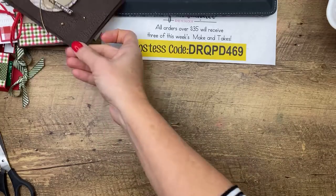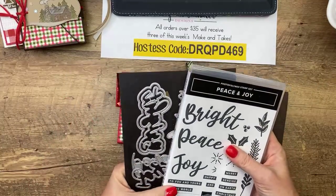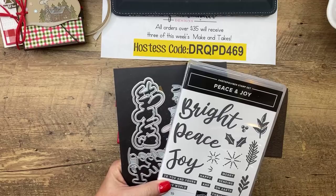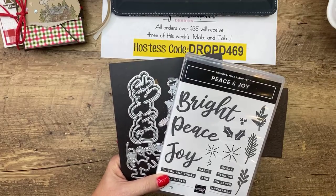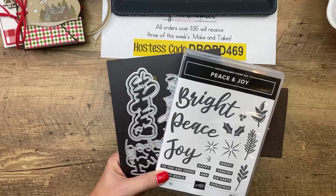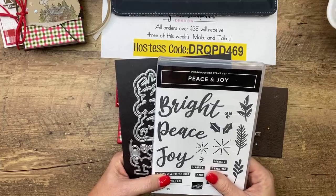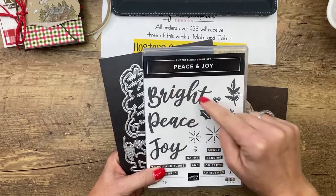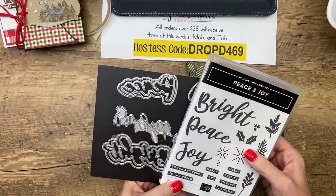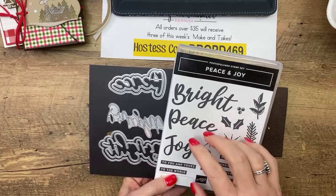Today we're going to make two projects using - I keep wanting to call it Mary and Bright, but it's not. It's Peace and Joy. I don't know why - I guess because 'merry and bright' are some of the words on here. I love this, I love word art. I've felt like we needed a stamp set that cut out the words for a while - stamped words. And I was so excited to see it. So we're going to make a slider box and a card.